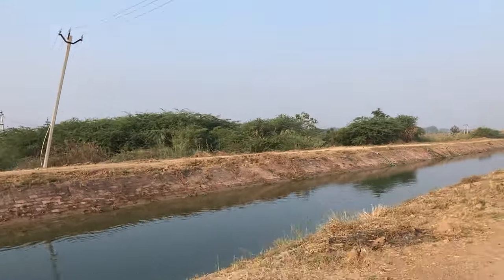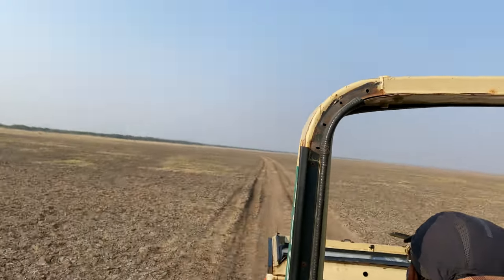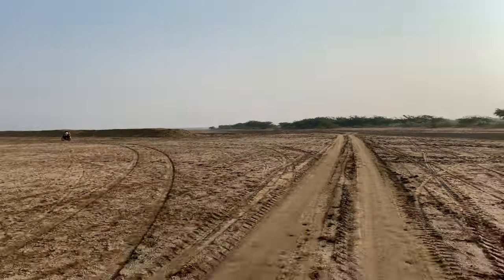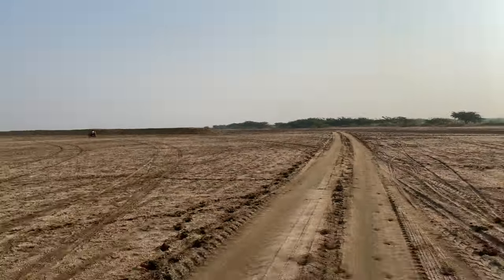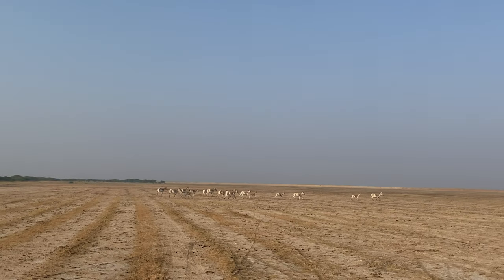The safari started early in the morning. The sanctuary is fed by saline waters when the season is right. At present it was just a vast flat land with cracked earth and herds of Khurs all around.